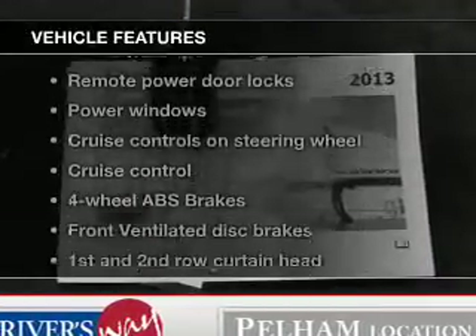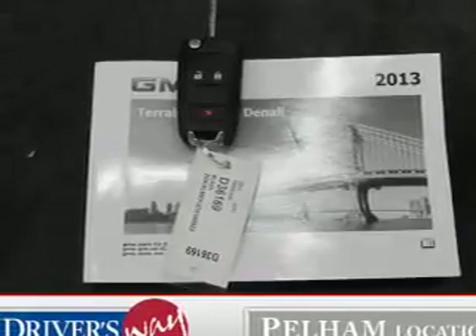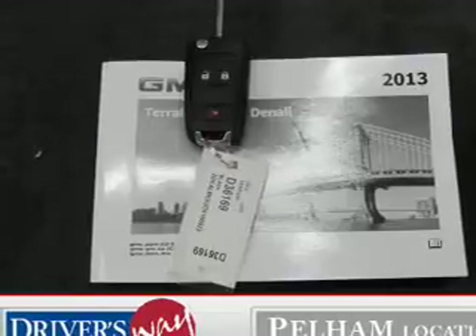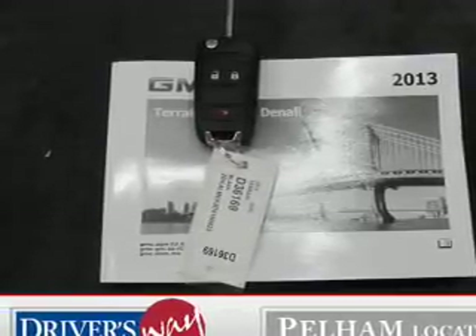Enjoy these notable features included in this vehicle: power door locks, power windows, cruise control, Bluetooth wireless, an AM-FM stereo with a CD player, satellite radio, and power mirrors.